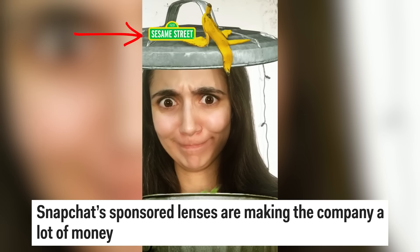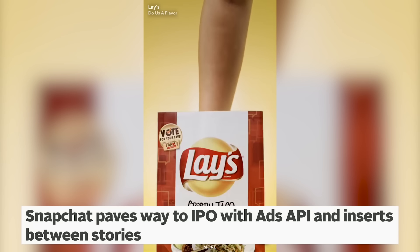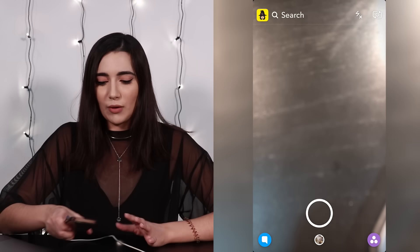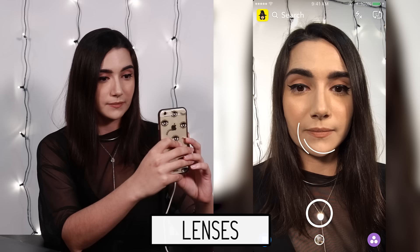Nowadays I see ads in a few different places. You definitely see sponsored lenses and geo filters. And then they also have more traditional ads between personal stories and discover stories. So we're just gonna watch everything we can and try and find an ad. Let's open Snapchat. Right now I wanna see if we have any sponsored lenses. I feel like that's the ad I see most often because I go through the lenses all the time.